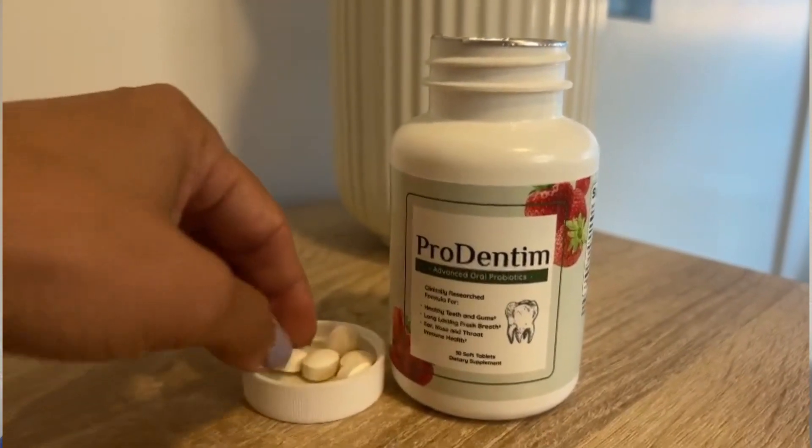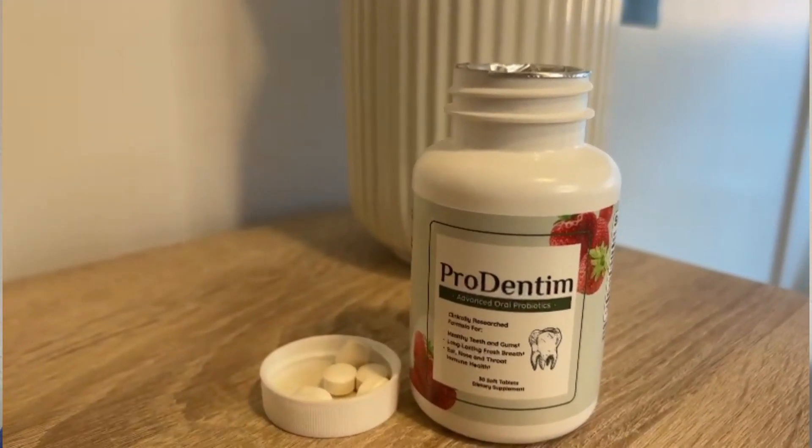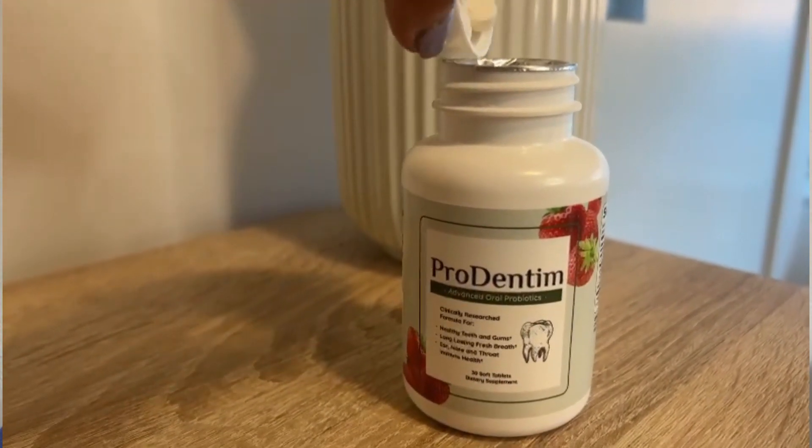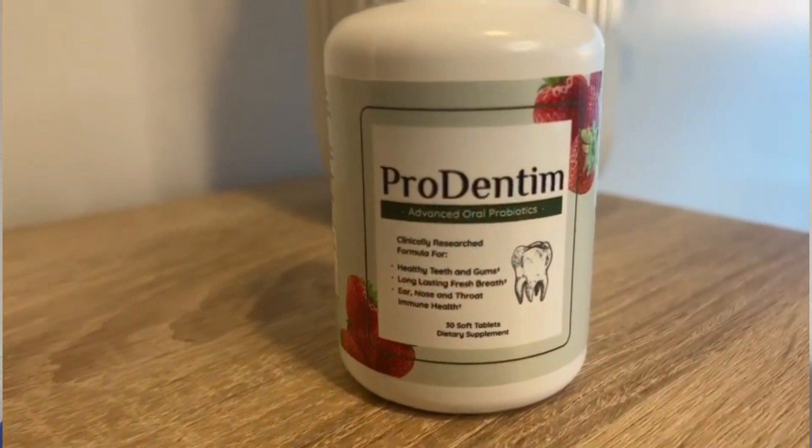Please be careful with the schemes out there, because I've seen people buying it through non-official websites, not receiving the product or their money back. Today there is only one official website selling ProDentim, so to help you I will leave the link to the only official website below the description of my video.